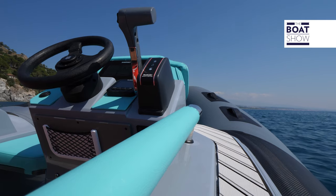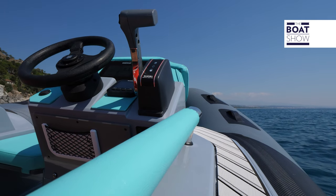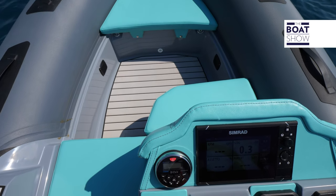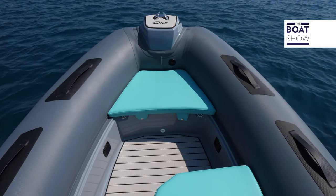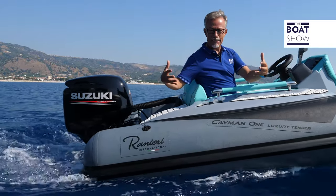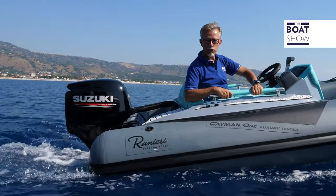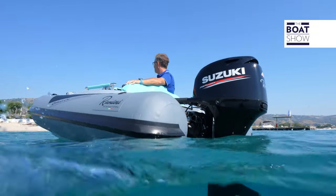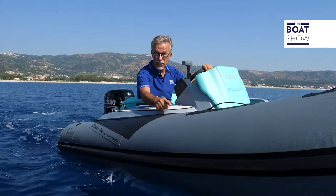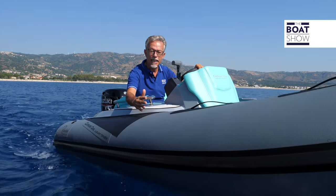Everything you see comes as standard: the finishings, the dashboard, the rails, the seven-inch display, and the audio system. The air chambers have three compartments and they're big — 44 centimeters at the stern. They touch the water, which creates more security and stability. You can choose the colors, so you can match your tender to your yacht.